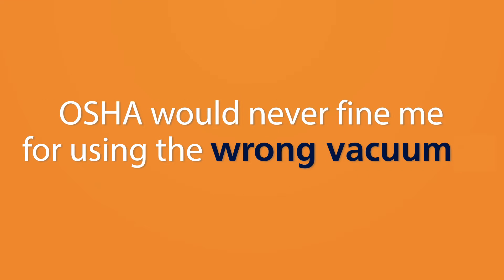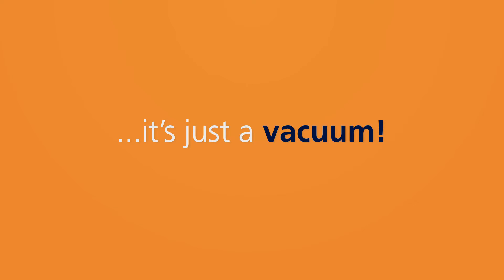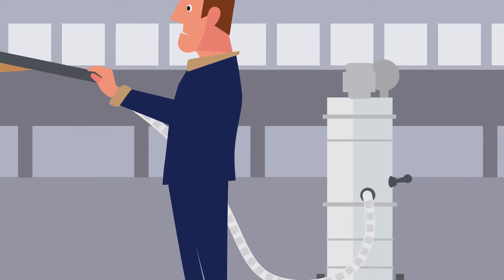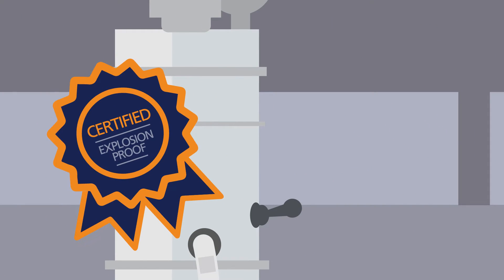OSHA would never fine me for using the wrong vacuum. It's just a vacuum! The fact is, OSHA and NFPA don't just recommend how you should clean — they also dictate what kind of vacuum you should use.